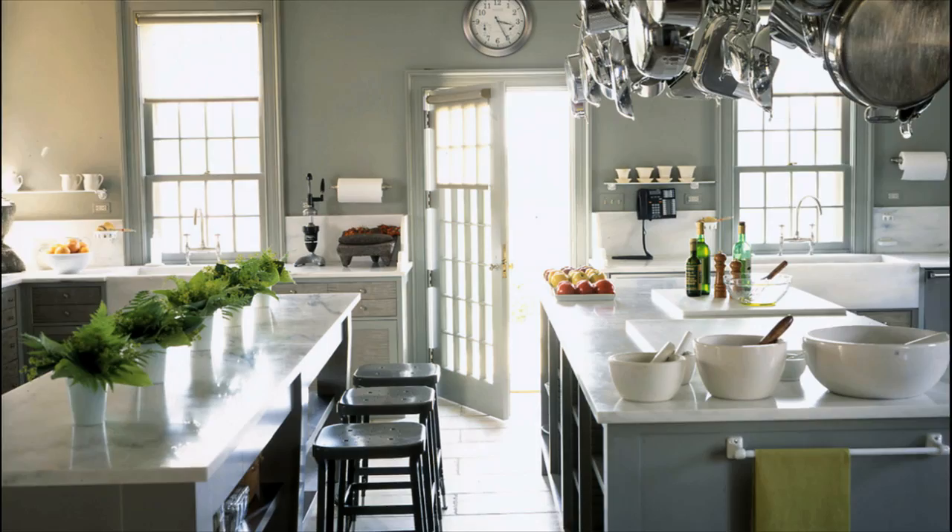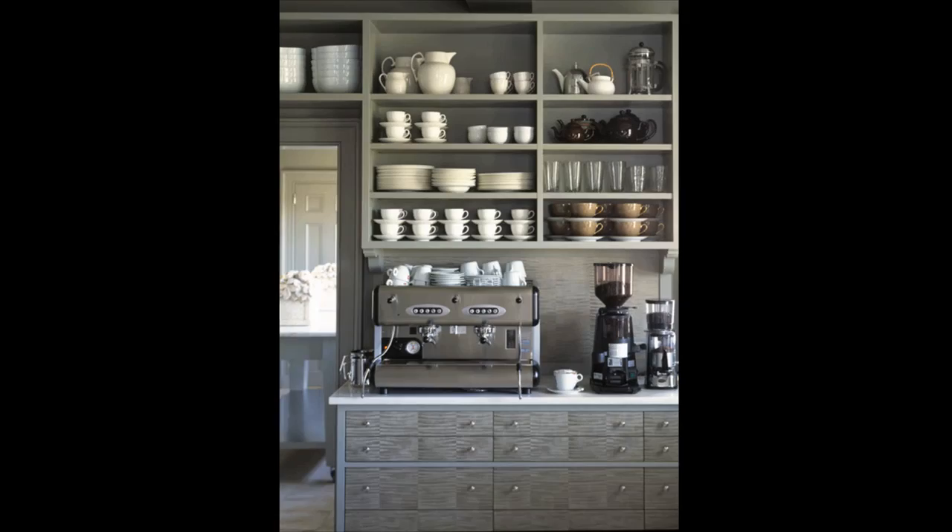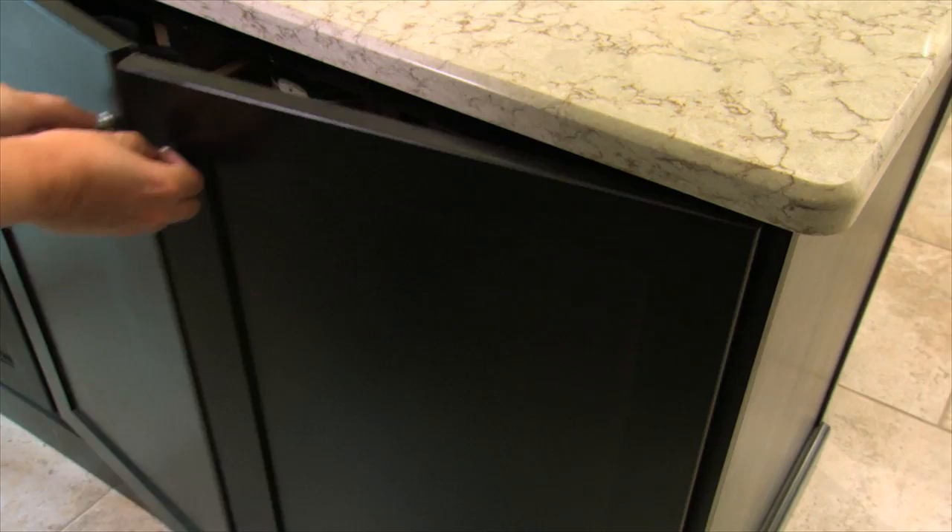My own kitchens are the inspiration for the Martha Stewart line of kitchens sold exclusively at the Home Depot. Great design, functionality, beauty — believe me, we have thought of all these things for you. We've designed beautiful cabinets that function really well, gorgeous countertops, and wonderfully designed hardware.